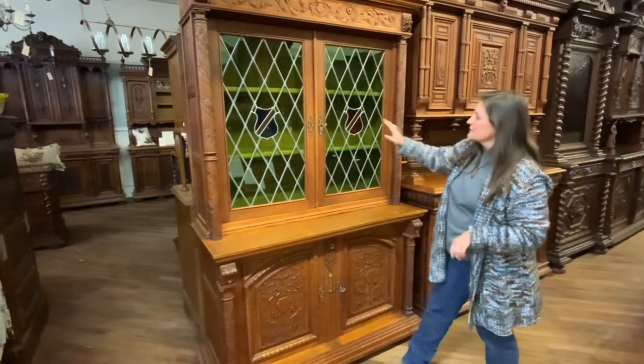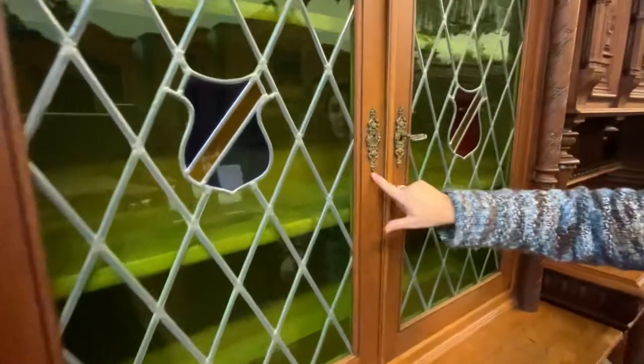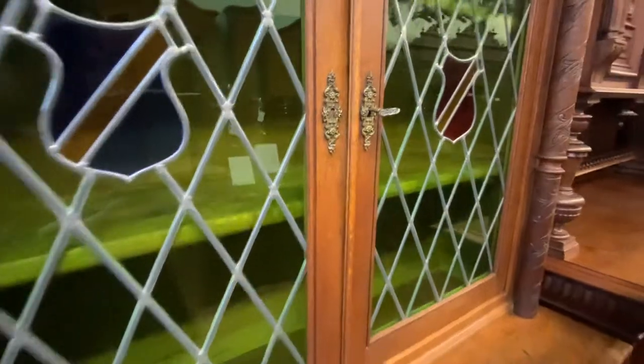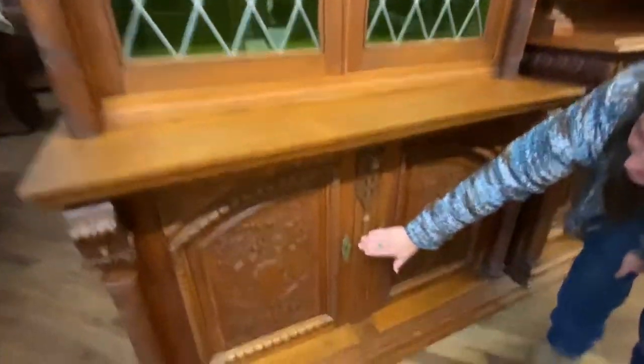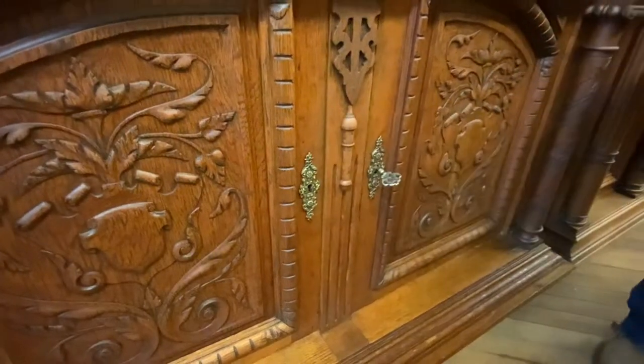The piece has all the original hardware. It's very detailed and it's mirrored down here below, so you do actually have this very handsome brass hardware.